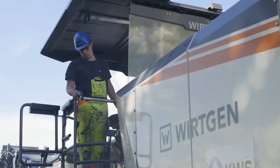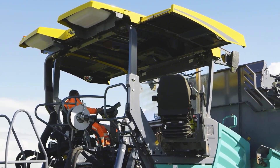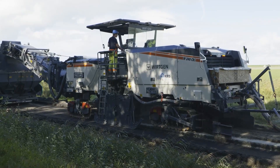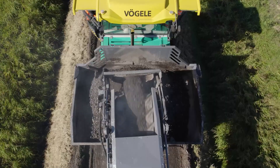It features new operator ergonomics, more automated processes, faster setup times, and reduced noise and exhaust emissions. It is ideal for highways and other large-scale projects.